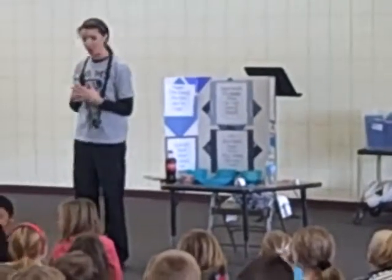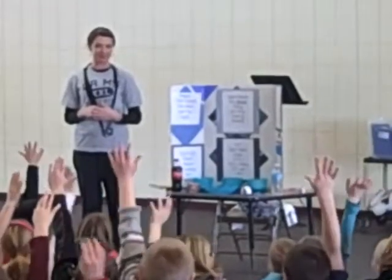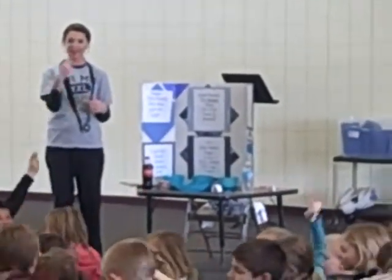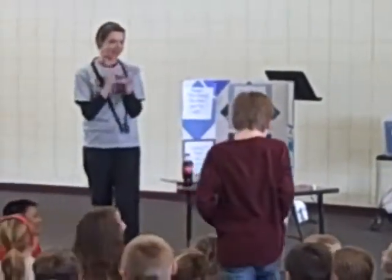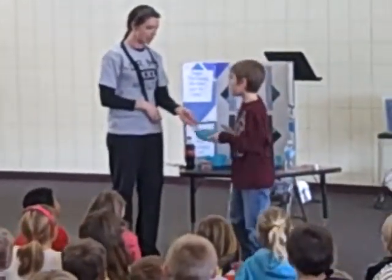Last year, some of my co-workers and I did a little science project ourselves. I'm going to need a volunteer. Come on up. What's your name? Evan. All right, Evan — you're going to hold this bowl and you're going to be my assistant.